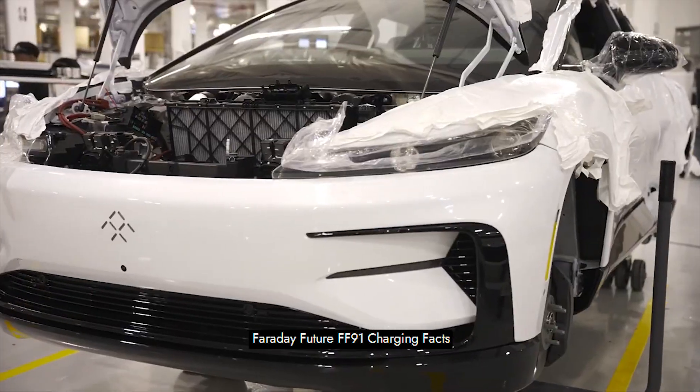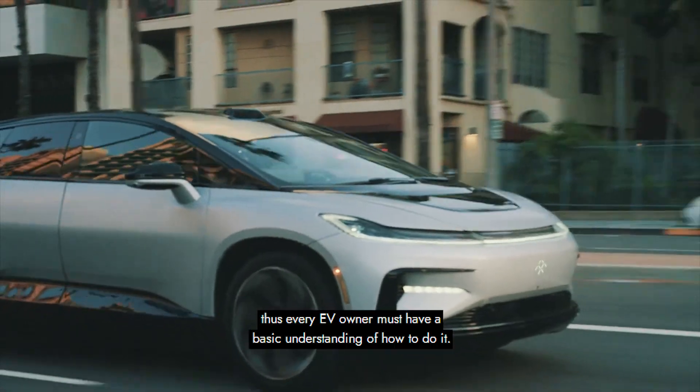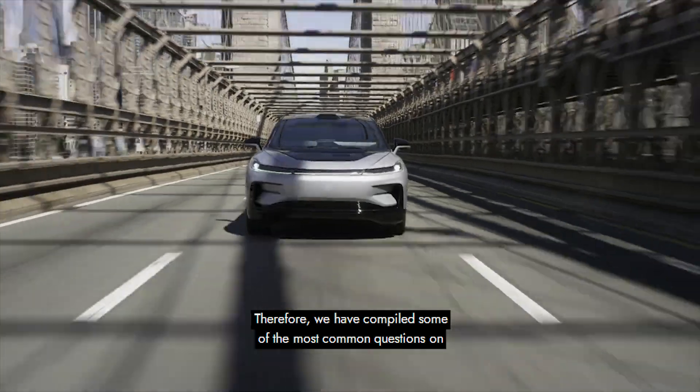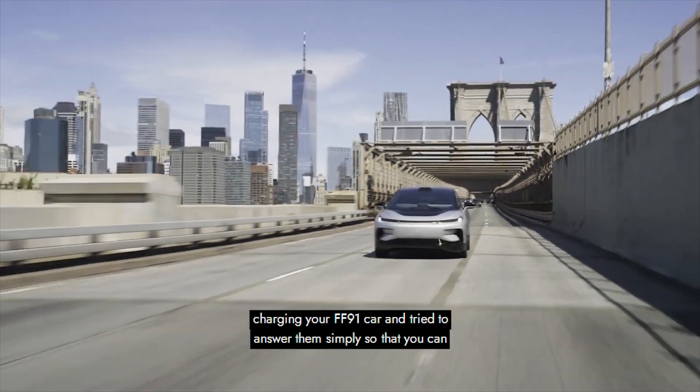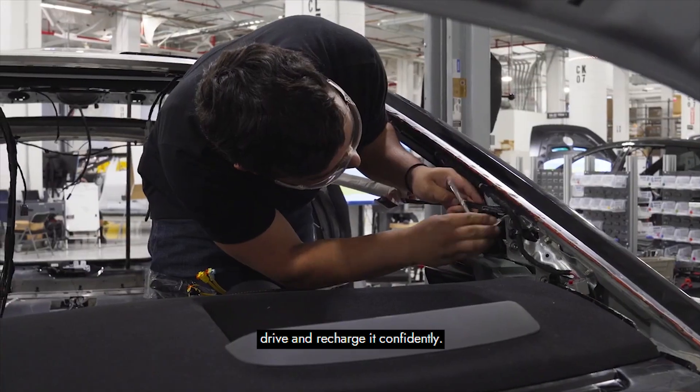Faraday Future FF91 Charging Facts. The most crucial component of any electric vehicle is charging, and every EV owner must have a basic understanding of how to do it. We have compiled some of the most common questions on charging your FF91 car and tried to answer them simply so that you can drive and recharge it confidently.